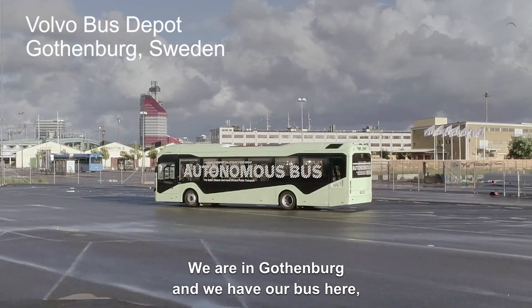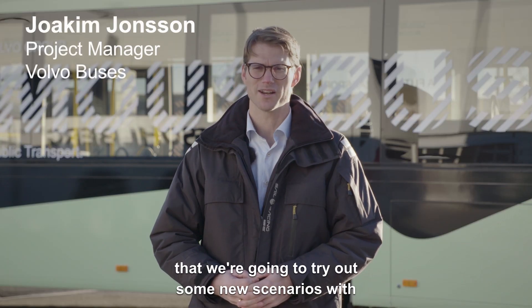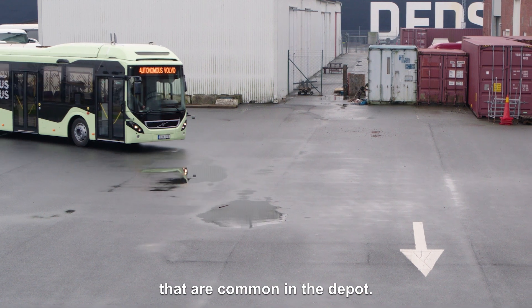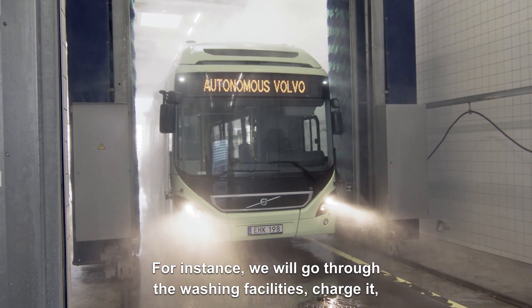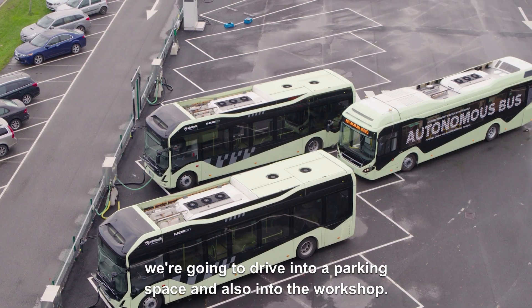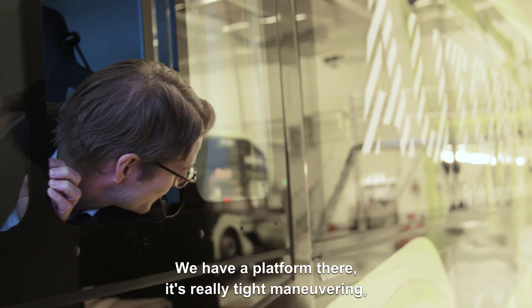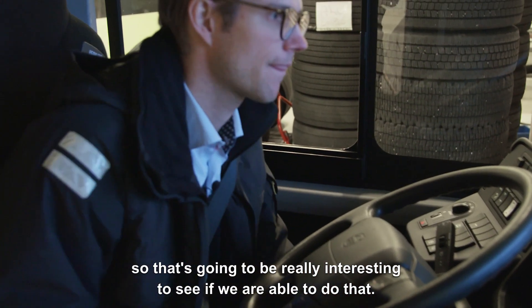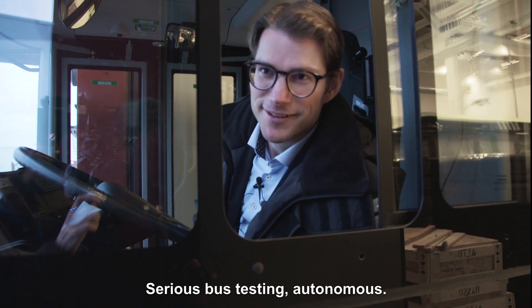We are in Gothenburg and we have our bus here, which is an autonomous, self-driving bus. We're going to try out some new scenarios that are common in the depot. For instance, we will go to the washing facilities, charge it, drive into a parking space, and also into the workshop. We have a platform there with really tight maneuvering, so that's going to be really interesting to see if we are able to do that. Serious bus testing, autonomous.